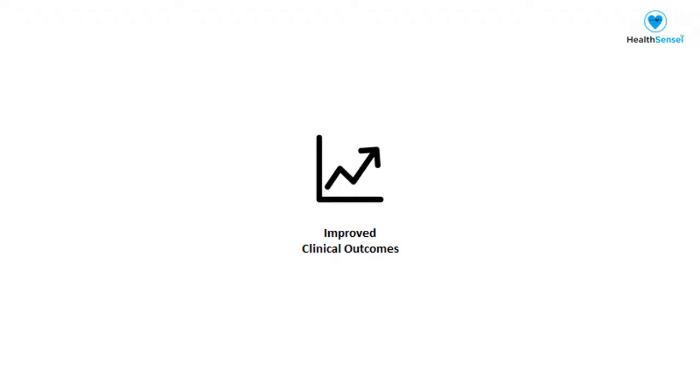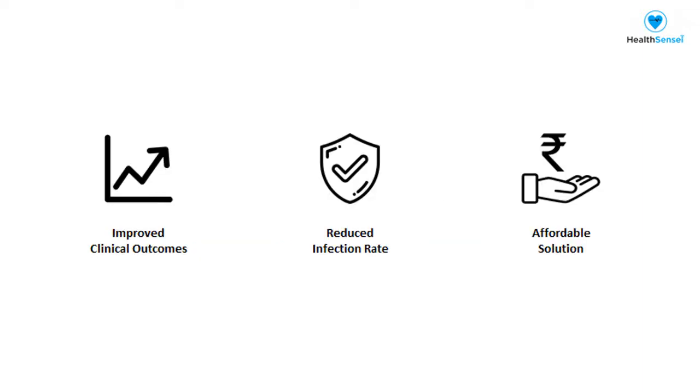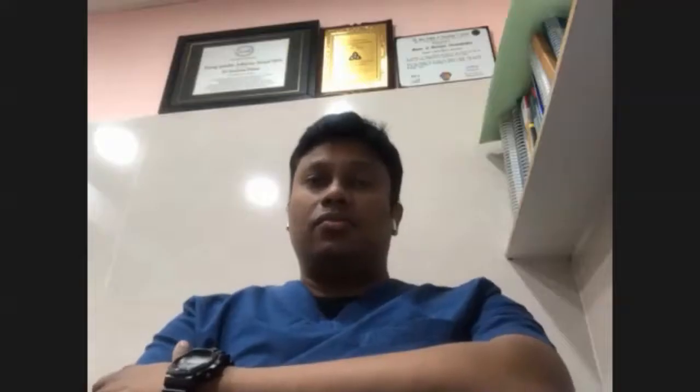Because of this, we could show a significant improvement in clinical outcomes and also reduction in infection rate among our healthcare workers in the hospital. This is a very low-cost problem solver, which readily integrates with any generation of monitors on any brand. I would strongly suggest try this out for three months to know the difference by yourself. Thank you.